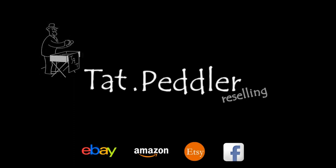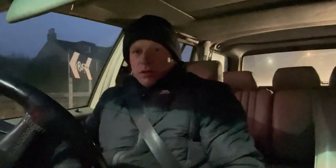Morning guys, it's Sunday morning and we're off to a boot sale. We're still not locked down in Scotland, so boot sales are still on. I don't know how long for — I think next week there's going to be an announcement whether we're going to lock down or whether we're going to keep with the tier system.